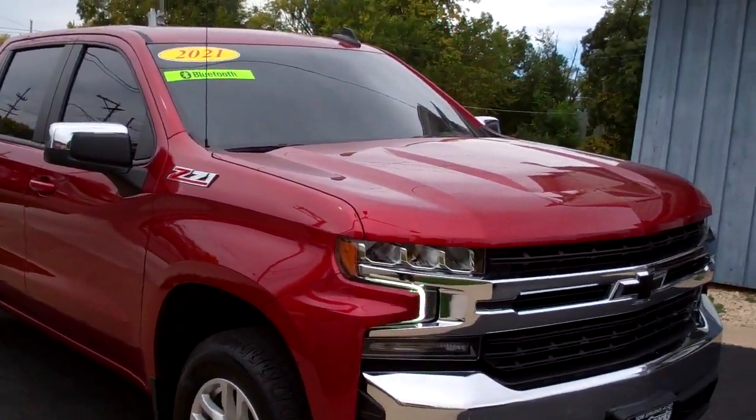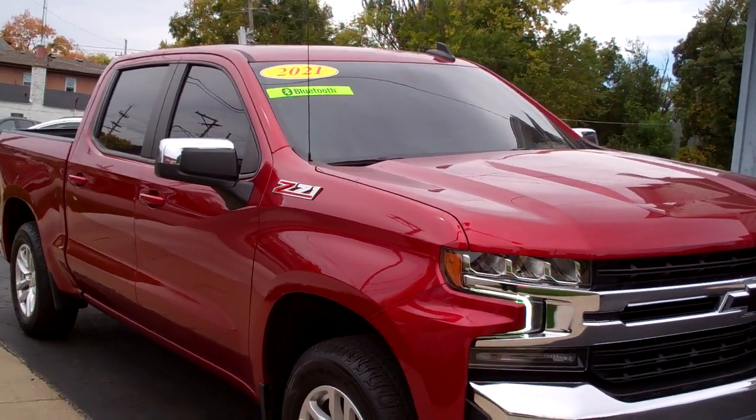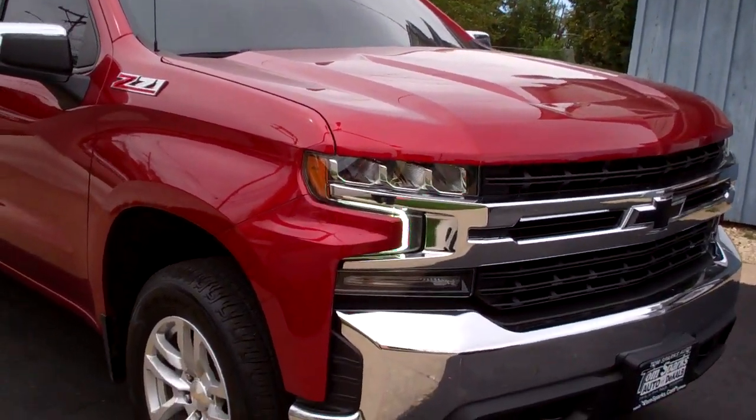Hey, check this out — 2021. That's right, Chevy Silverado. Nice truck, huh? Z71, red.